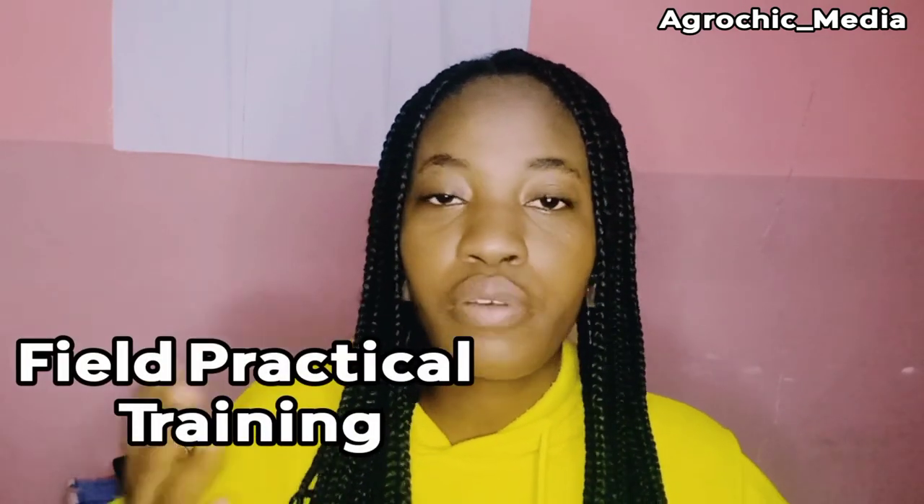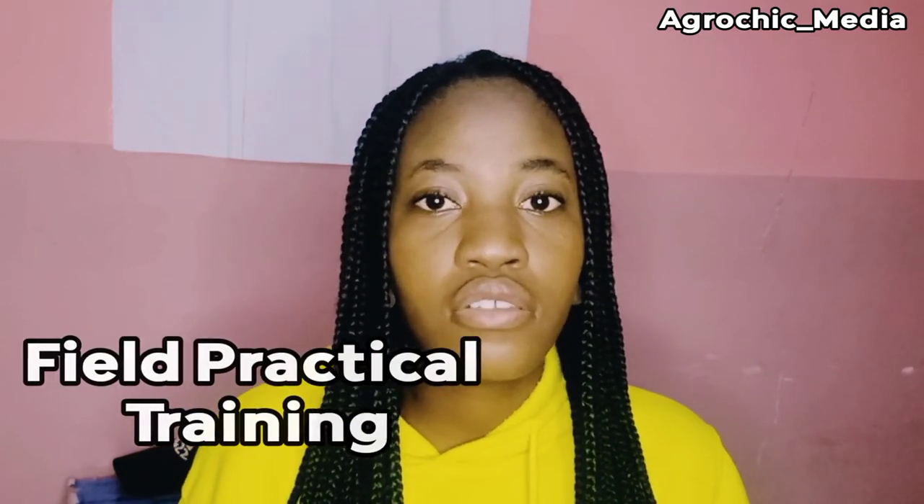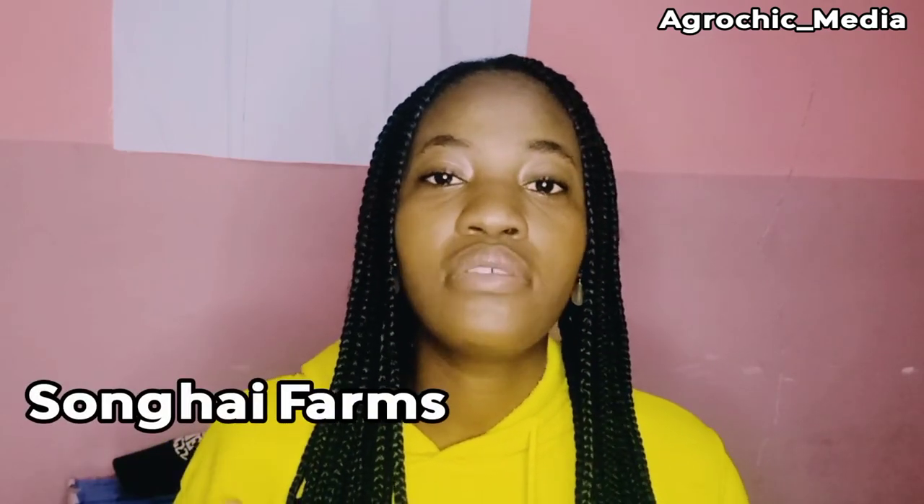This video is going to be a short one — there's really not much that we did in these units. Just to give a refresher for those who may have forgotten, and for my new subscribers: FPT actually means Field Practical Training. As an agricultural student, I am mandated to go for industrial training, and my school takes us to a particular place — Sungai, in Delta State — where we stay for a month learning practical skills.